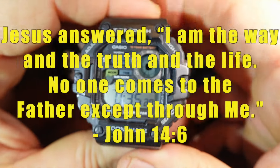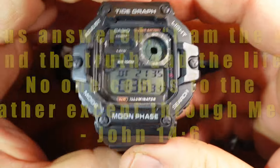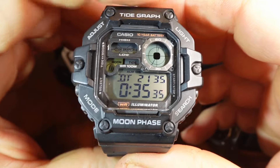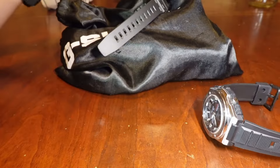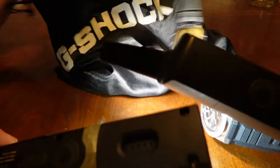Remember guys, Jesus is the way, the truth, and the life. No man comes to the Father except through him. I'm Jim Kincaid. Thanks for watching. The lights today were provided by Ledlesser Flashlights.